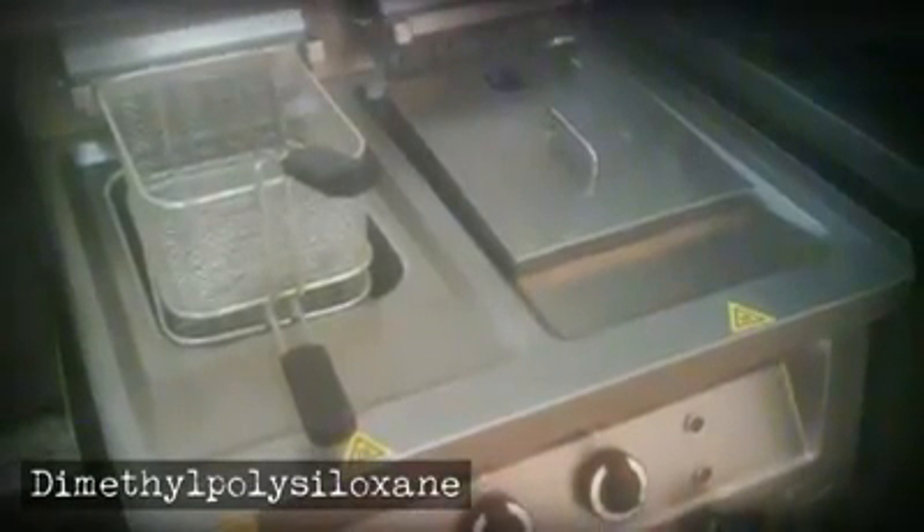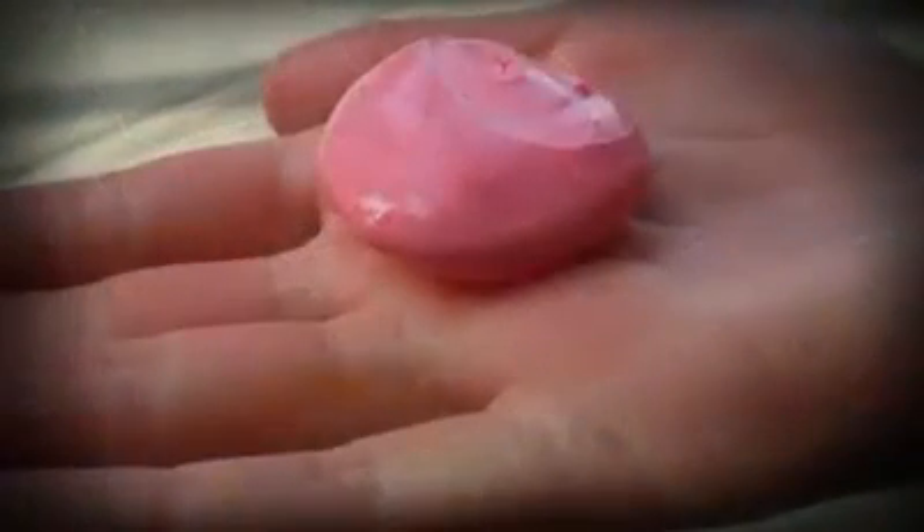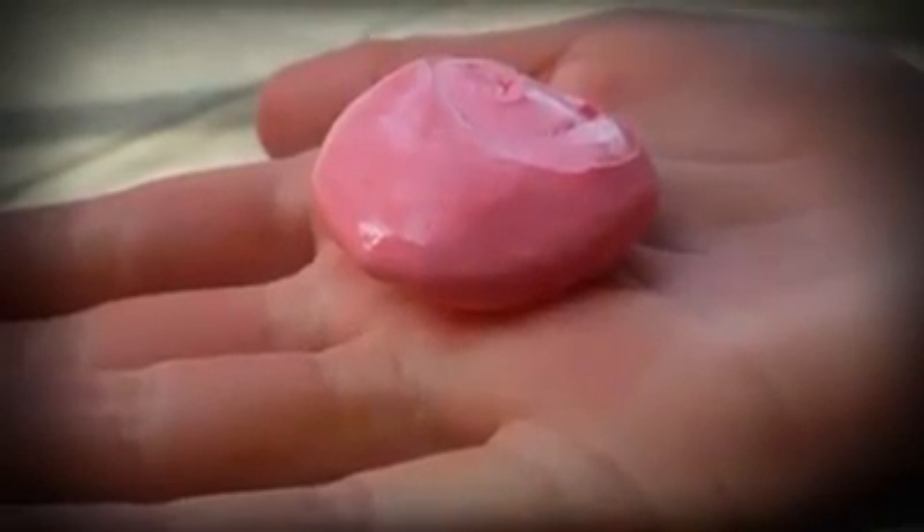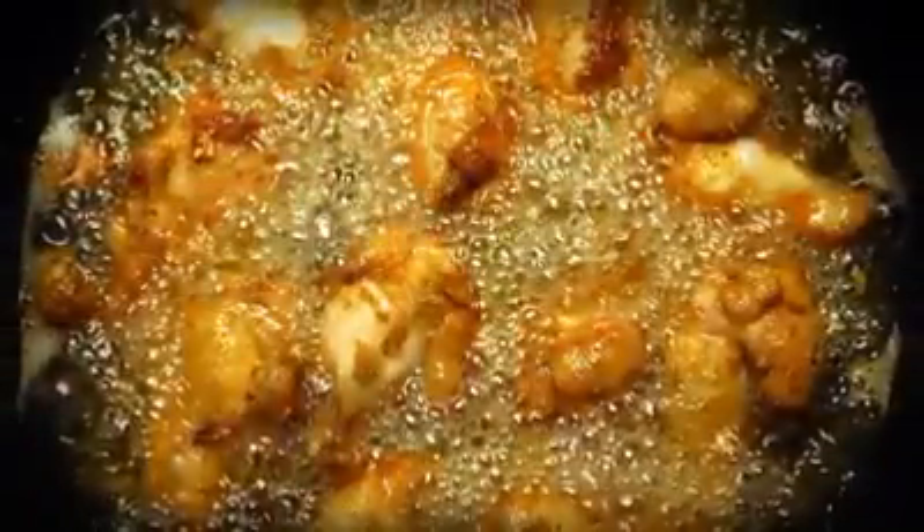Dimethyl polysiloxane is pretty much in every fried item you get at any fast food joint. The same silicone compound is found in Silly Putty, a children's toy, but the fast food industry uses it to reduce fryer oil from getting foamy.